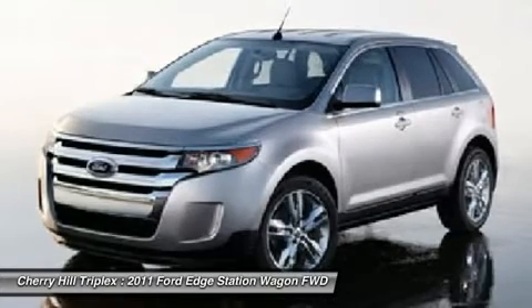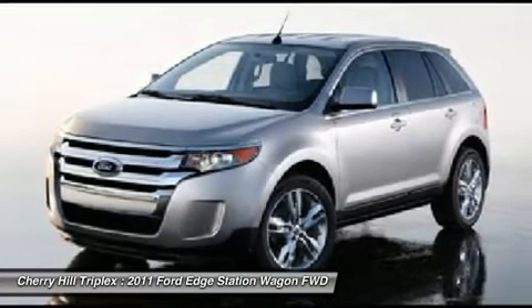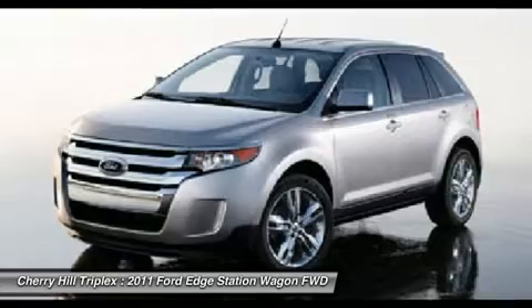Floor mats, auto-dimming rear-view mirror, premium sound system, AM-FM stereo radio.